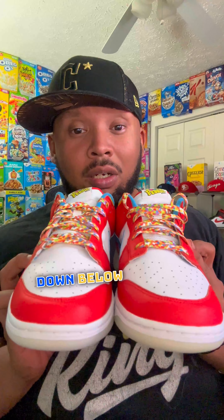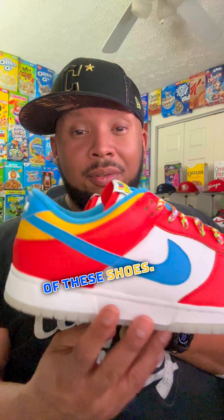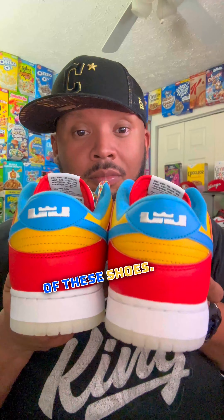I think I just might leave the Fruity Pebbles laces in there because they look pretty slick. But let me know down below what you think of these shoes. And again, thank you, Post, for sending me these.